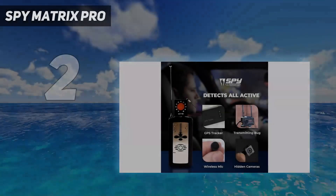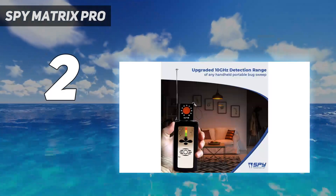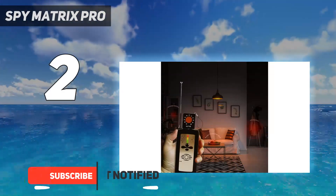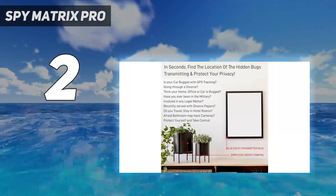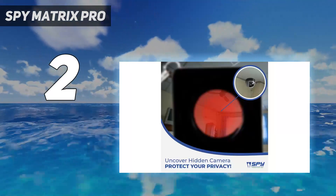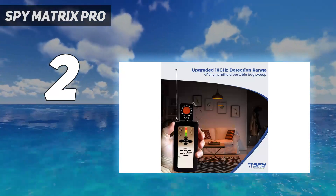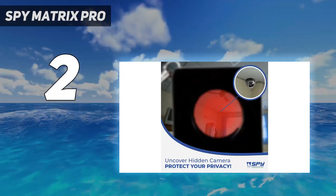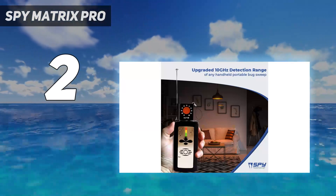Number 2 on my list: the Spy Matrix Pro. The Spy Matrix Pro 10G is the best portable sweep unit offering multifunctional RF signal detection. It comes second in our list because it is the best-selling RF detector in the industry. It has the ability to detect all modern bugs that use Wi-Fi or Bluetooth protocols. In one swipe, you can find any active GPS trackers, transmitting bugs, wireless mics, wire taps, hidden cameras, and phone line tap detection. We love the fact that the device detects all these in seconds — this was proved in our testing.